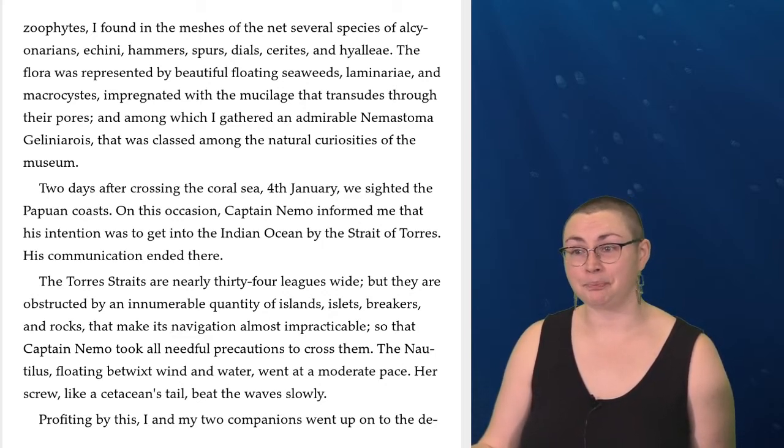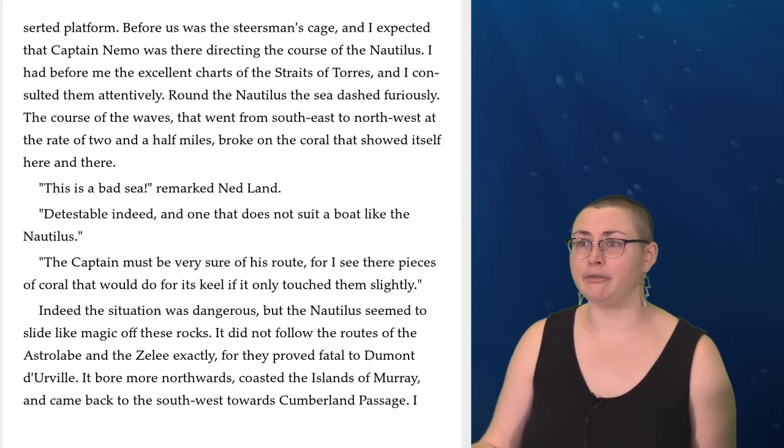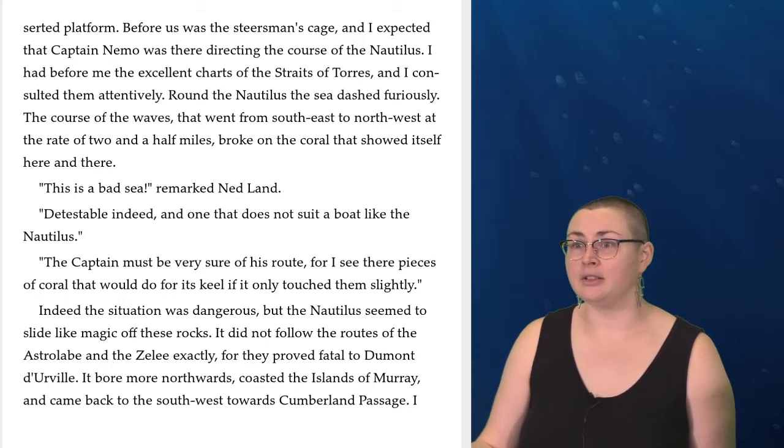His communication ended there. The Torres Straits are nearly 34 leagues wide, but they are obstructed by an innumerable quantity of islands, islets, breakers, and rocks that make its navigation almost impracticable, so that Captain Nemo took all needful precautions to cross them. The Nautilus, floating betwixt wind and water, went at a moderate pace. Her screw, like a cetacean's tail, beat the waves slowly. Profiting by this, I and my two companions went up to the deserted platform. Before us was the steersman's cage, and I expected that Captain Nemo was there directing the course of the Nautilus. Around the Nautilus, the sea dashed furiously. The course of the waves that went from southeast to northwest at the rate of two and a half miles broke on the coral that showed itself here and there.